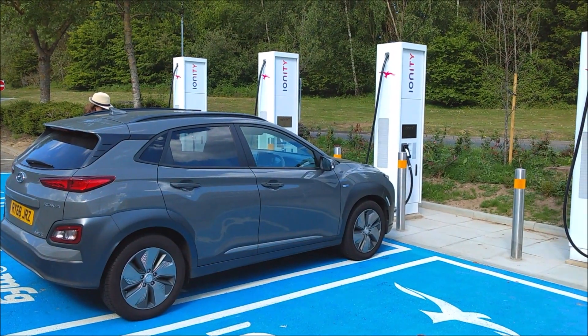Here we are at the Ionity charger. We just arrived at the Maidstone services and pulled into the Esso refueling station. There are four Ionity 350 kilowatt chargers here — first in England as far as I can see, though there's one in Ireland and they're all over Europe. I'm going to try to break my record for charging my Hyundai Kona Electric, which has only ever gone as high as 45 kilowatts before.